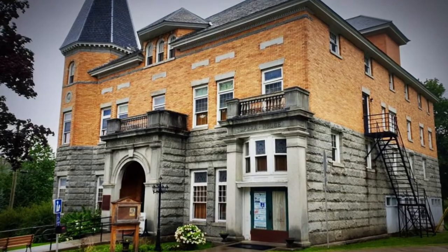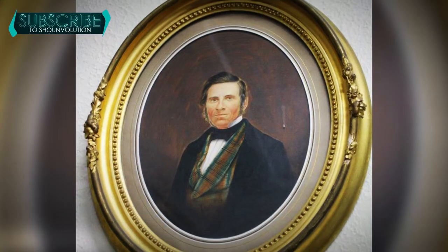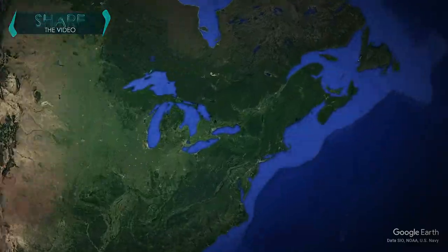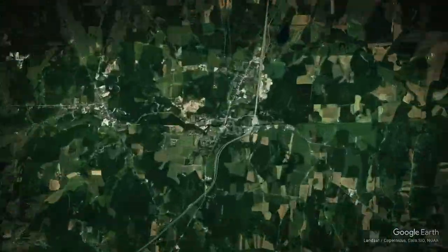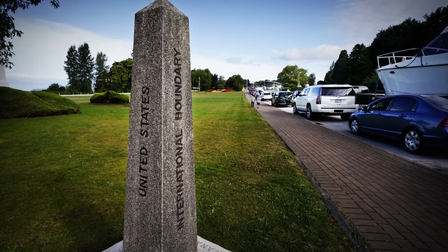The beautiful neoclassical building was built as a gift for Martha Stewart Haskell and her son Horace Haskell, as a homage to Martha's late husband Carlos Haskell, who was a prominent merchant. The Haskells wanted Canadians and Americans to have equal access to the library and opera house, and so they chose to build on the border.